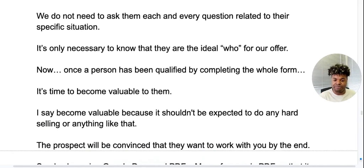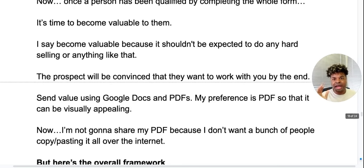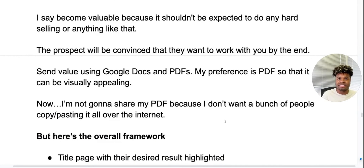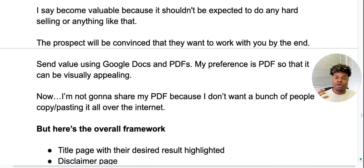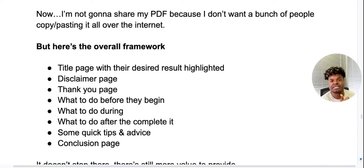Once that person has been qualified by completing the whole form, it's time to become valuable to them. The prospect will be convinced they want to work with you by the end — that's what this whole system does. Send value using Google Docs and PDFs. My preference is PDFs because I like to make them more visually appealing, especially when talking about listing a home — I want them to feel like I have professional materials. Here's the overall framework: it's a title page where you have their desired results highlighted, then a disclaimer page — since we're in real estate, basically saying 'hey, if you already have an agent, I'm not trying to solicit you.'